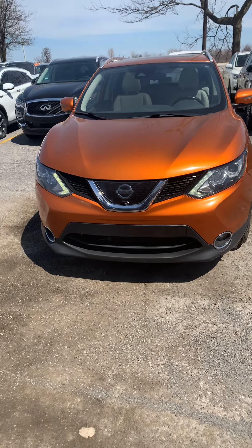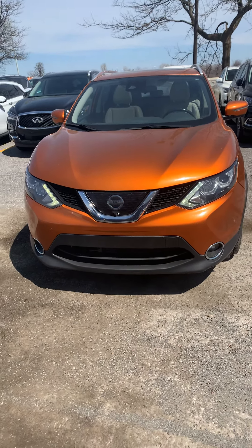Welcome to 417 Infiniti Nissan. We're currently located off Innis Road at 1599 Startup Road.